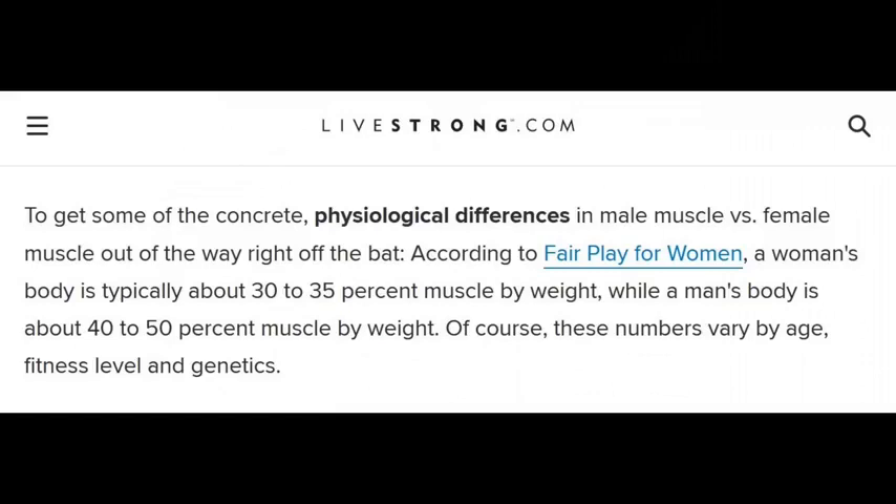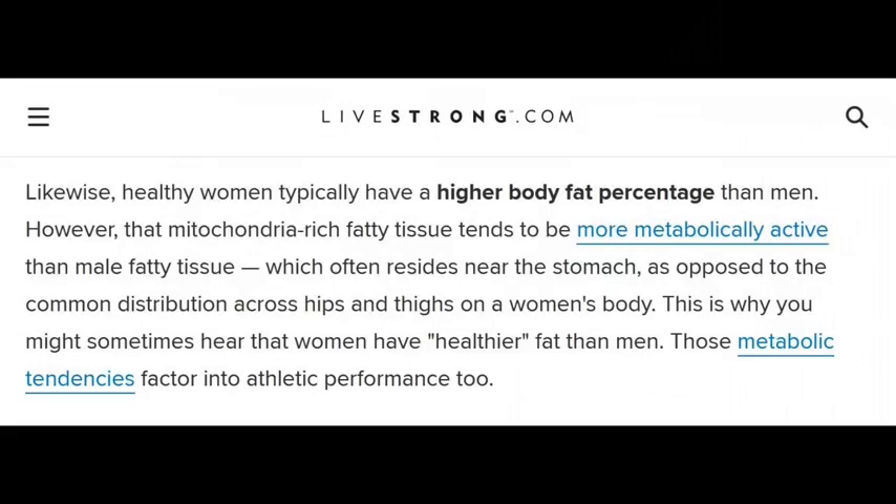Of course these numbers vary by age, fitness level, and genetics. Healthy women typically have a higher body fat percentage than men. That mitochondria-rich fatty tissue tends to be more metabolically active than male fatty tissue, which often resides near the stomach, as opposed to the common distribution across the hips and thighs on a woman's body.